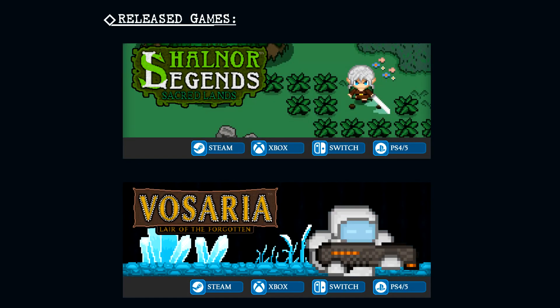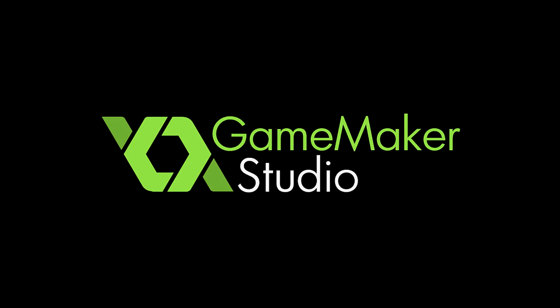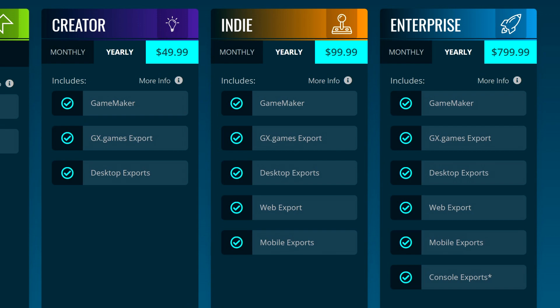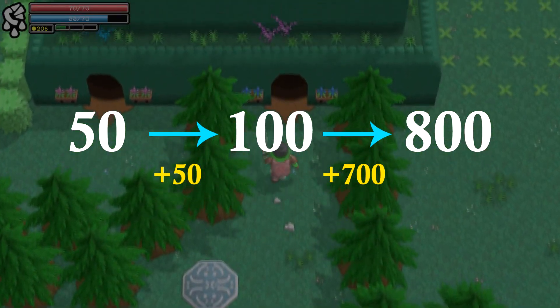Developing for consoles is expensive, both in terms of time and engine fees. Let's have a look at GameMaker's business model: $50 a year if you want to release on PC — fair enough. $100 a year if you want to release on PC and mobile — that doesn't sound too bad. $800 a year if you want to release on consoles. Well, that's a big jump — went from a $50 jump to a $700 jump.